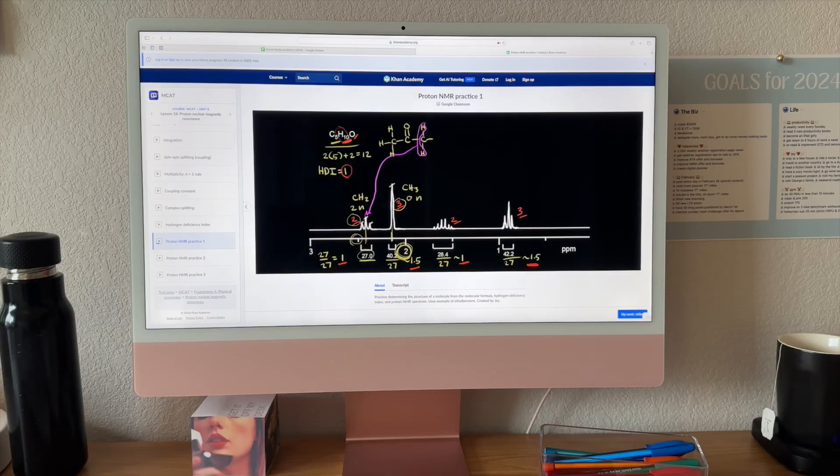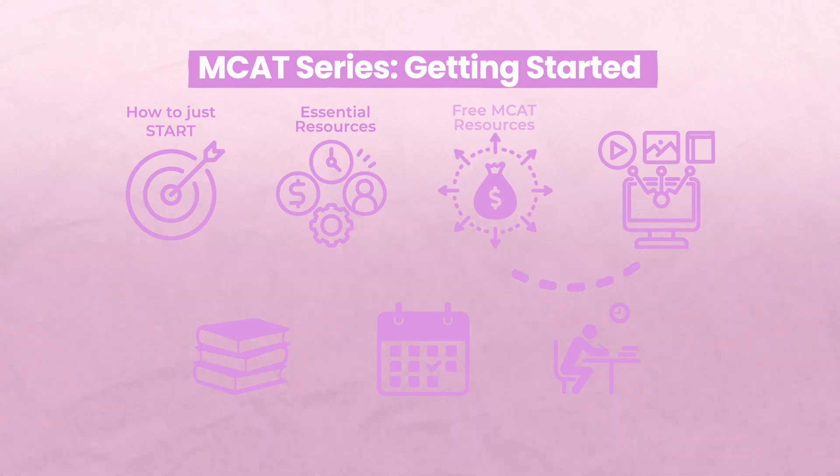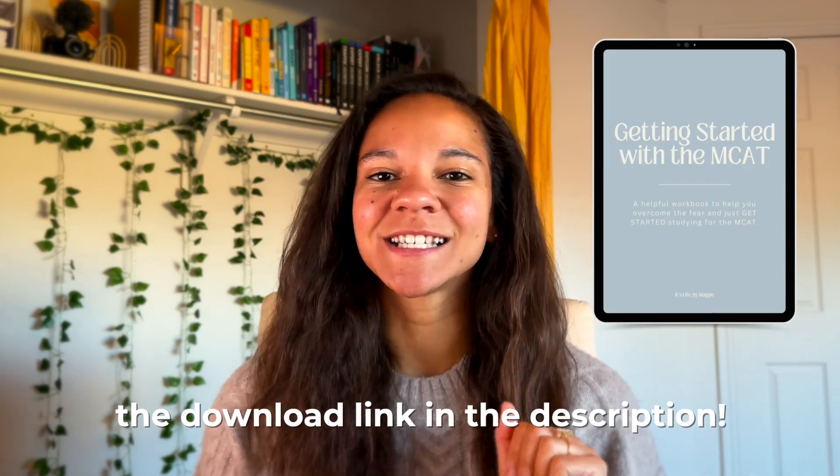I scored a 516 on my MCAT and I love sharing tips about the MCAT — how to study for it, what resources to use, and study materials. This is the fourth video in a seven-part series on getting started with the MCAT. Be sure to download the free PDF that covers everything talked about in the series.